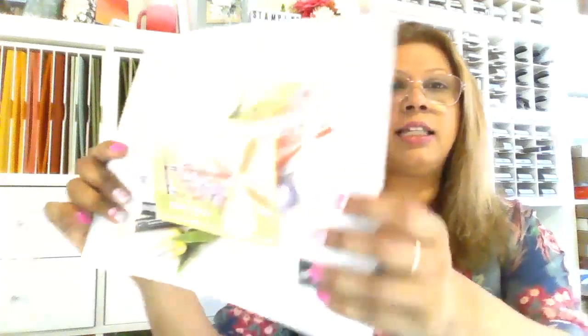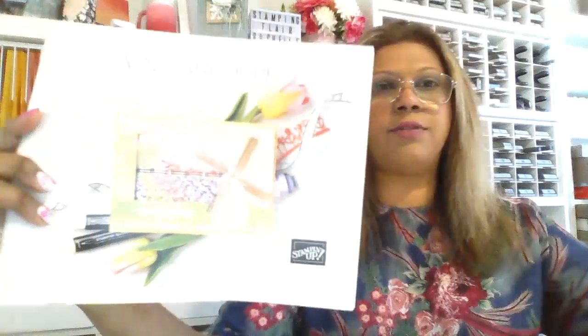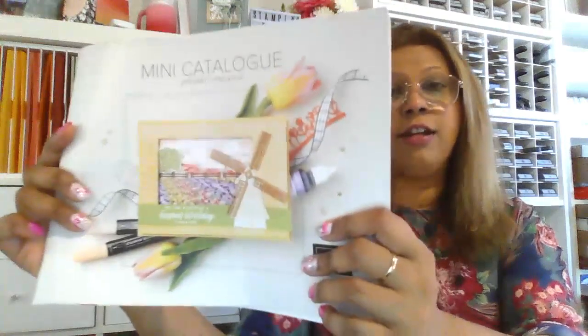If you'd like to receive a catalog, please leave a comment and I'll contact you for your address. If you're unsure whether you're on my mailing list, just contact me and I'll send you a copy. This catalog — it's called a mini catalog but there are about 90 pages — runs until June. In conjunction with that catalog, there is what we call a Celebration sale, which runs from January 4th to February 28th.